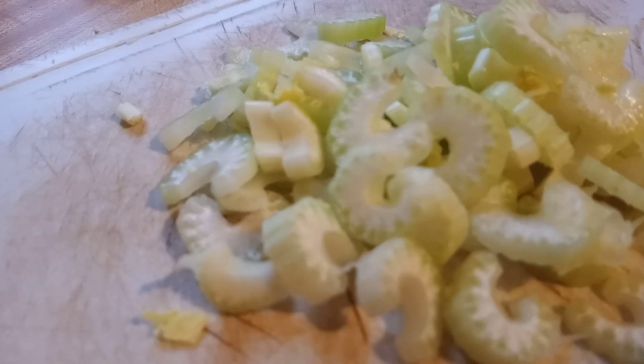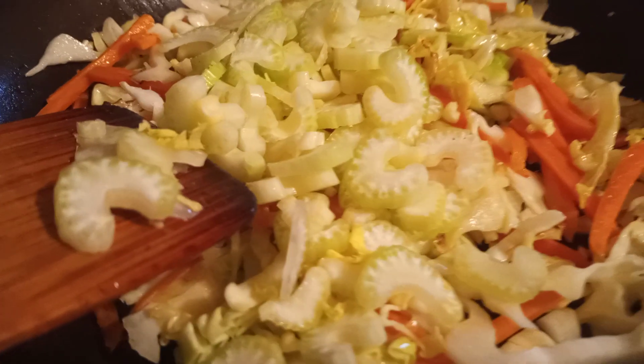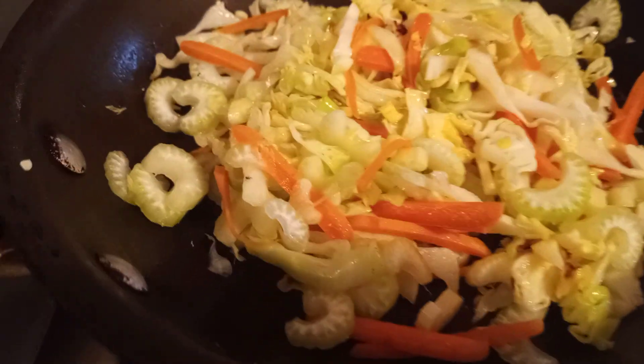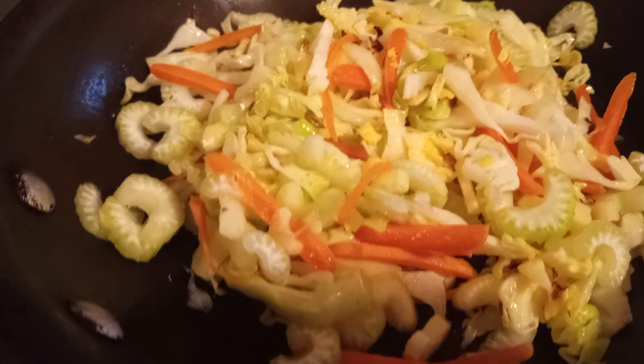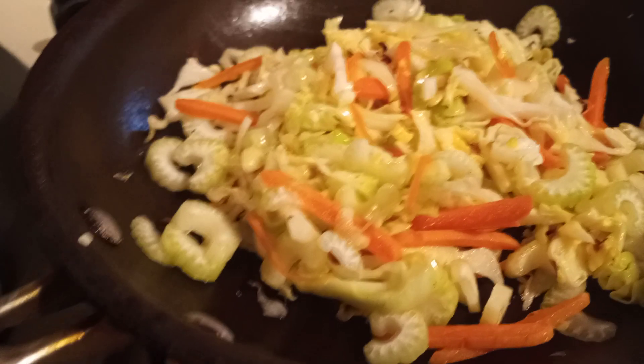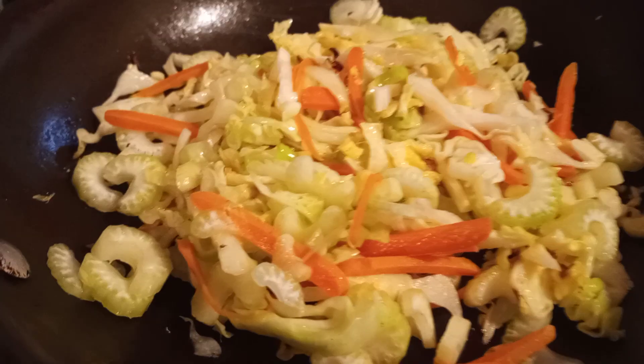Here's my chopped celery — I will transfer it here and then I will cook it for just two minutes. Then I'll put the egg so that it's crispier, or as I say, malutong-lutong — a little bit crunchy, but not too crunchy.